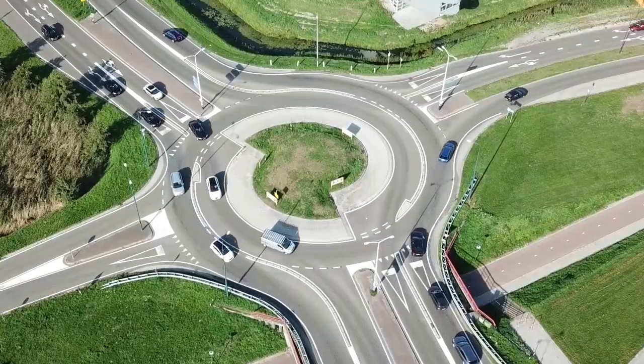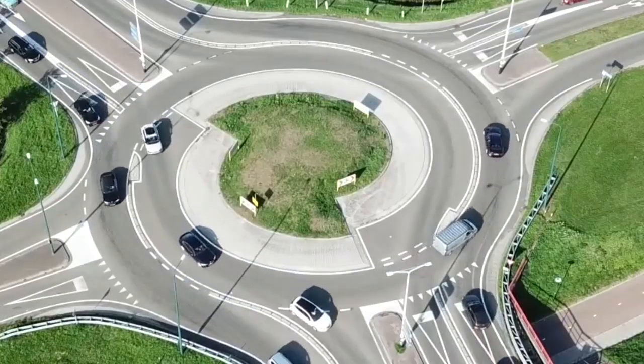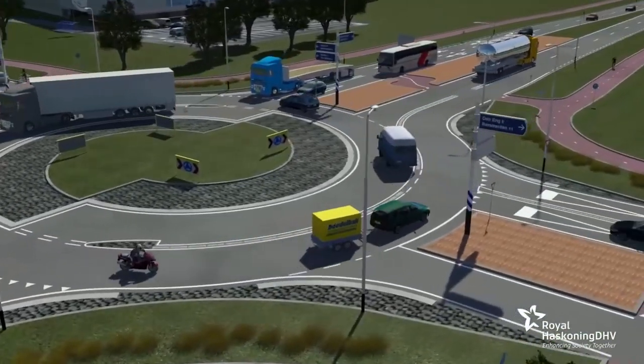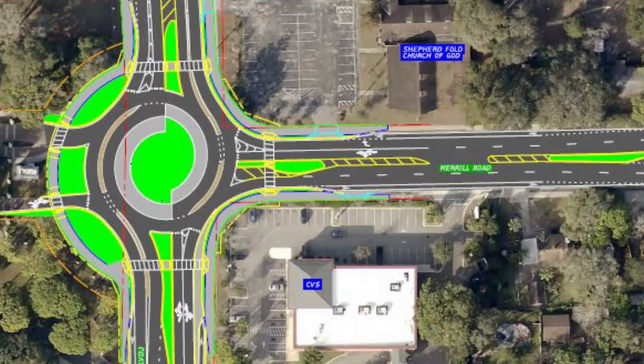They are rare. Less than 400 anywhere in the world. And unless you've been to Europe, you've likely never seen one. But now for the first time ever, JTA is bringing one to North America, to Jacksonville, in Arlington. The Turbo Roundabout is coming.